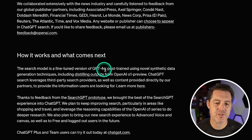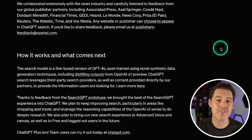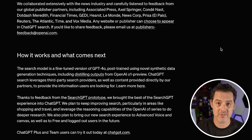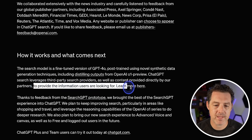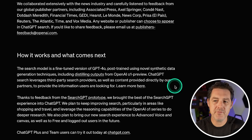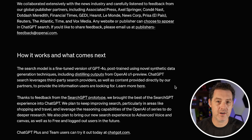The search model is a fine-tuned version of GPT-4o, post-trained using novel synthetic data generation techniques, including distilling outputs from OpenAI o1 preview. That's super interesting — o1 preview, as rumored, is being used quite a bit to generate synthetic data for smaller models. ChatGPT search leverages third-party search providers as well as content provided directly by partners, and we're now seeing the fruition of OpenAI's recent partnership spree.